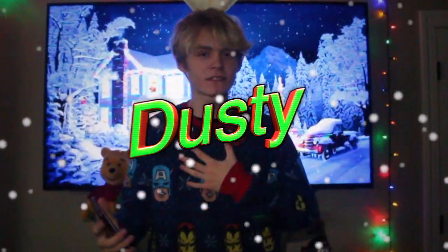Welcome back to another video. If you guys are new to the channel, my name is Dusty and I hope you're having a good day.